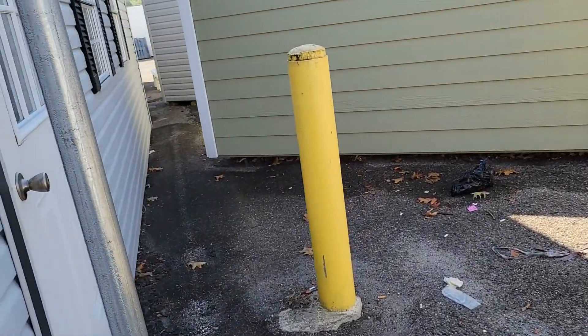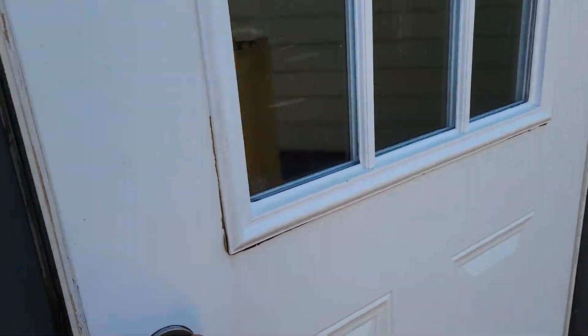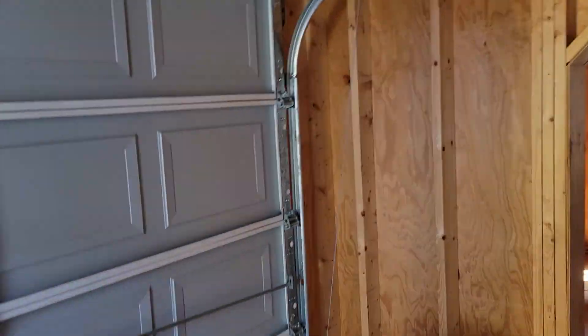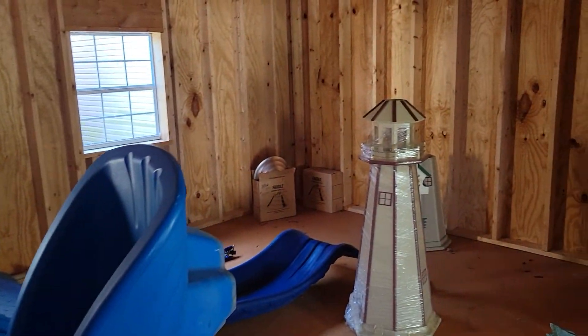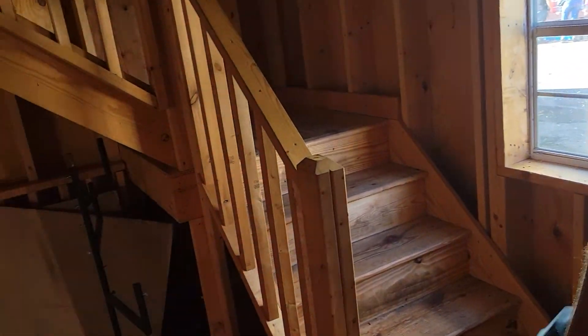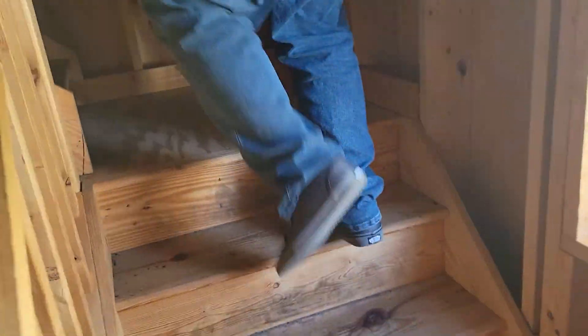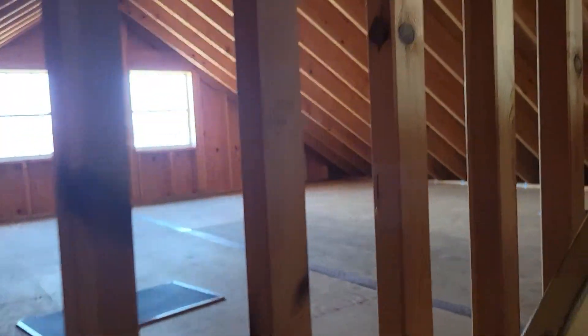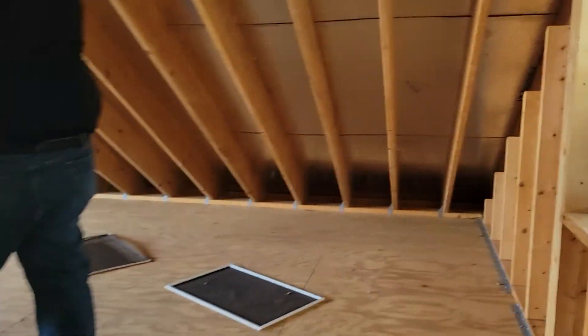Let's go in through this door over here. It's like a two-car garage kind of thing. And there's stairs to go upstairs. Look, there's an upstairs up here. Yeah, there's another one next door.